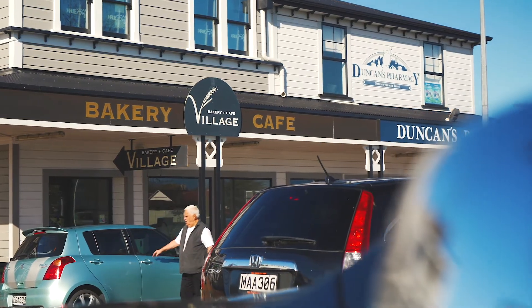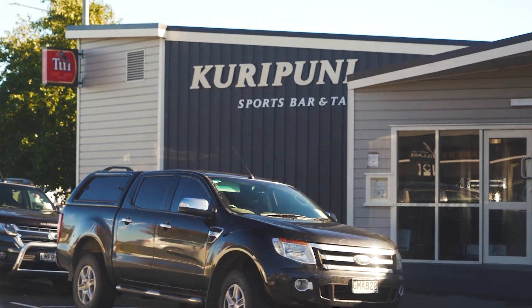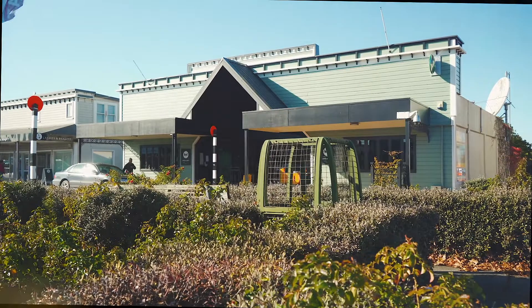Conveniently located close to town and within walking distance to the Kirapuni village and supermarket, wonderful restaurants and boutique shopping — this property is not to be missed.